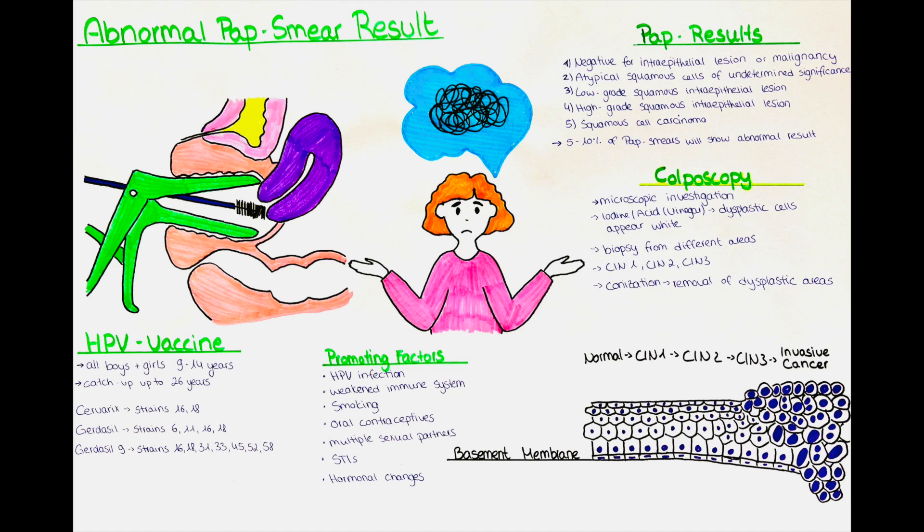If a patient receives the information that a pap smear resulted in a squamous cell carcinoma, it necessitates immediate medical attention and further diagnostic procedures, such as additional biopsies and imaging tests, to determine the extent and stage of the cancer for appropriate treatment planning. If a biopsy of the cervix was done, the patient usually receives a grading by the cervical intraepithelial neoplasia scale. This scale goes from CIN1 to CIN3.